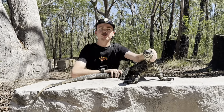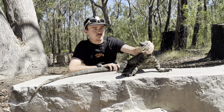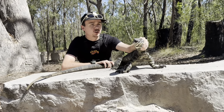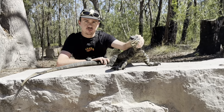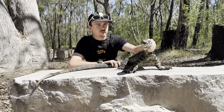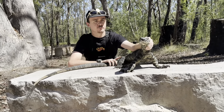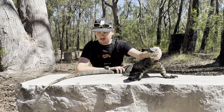We're on the trail of a lace monitor. It's definitely really somewhere around here. We saw a couple of youngsters up in the campsite, but we also have a bigger one. GoPro's on my chest just in case I see one. Might have to drop this thing if I see one in a tree. But let's go hunting laces.